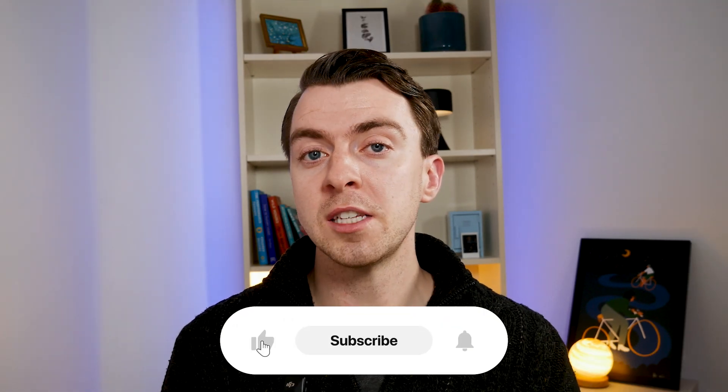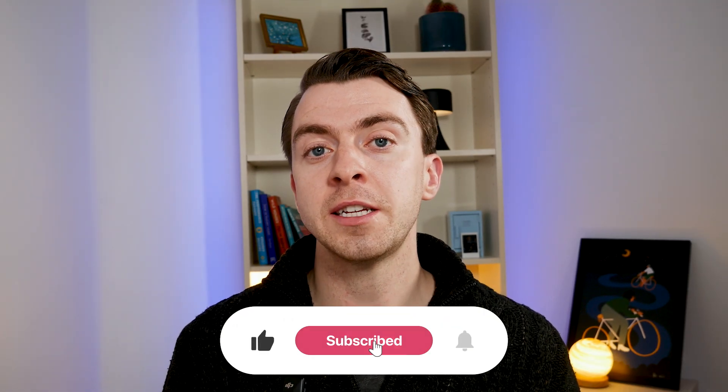As a general recommendation, don't default to ChatGPT for everything — otherwise you're leaving value on the table. If you found this video helpful, please subscribe to my channel. I'll continue to share AI tips every week to help you become more productive. I also have a weekly newsletter — you can sign up using the link in the description. Thank you for watching and I'll see you in the next video.